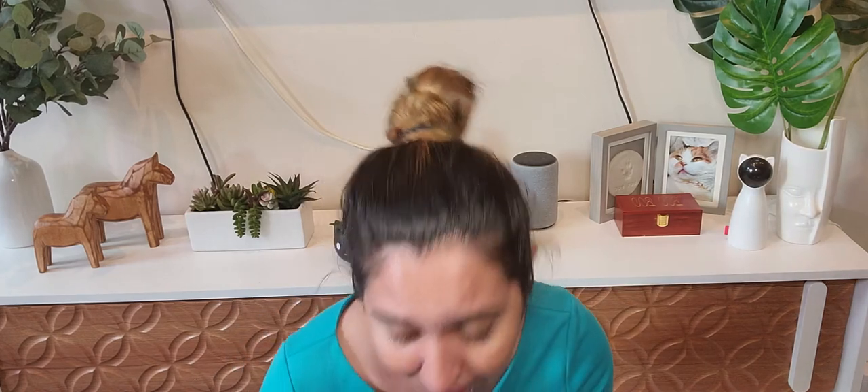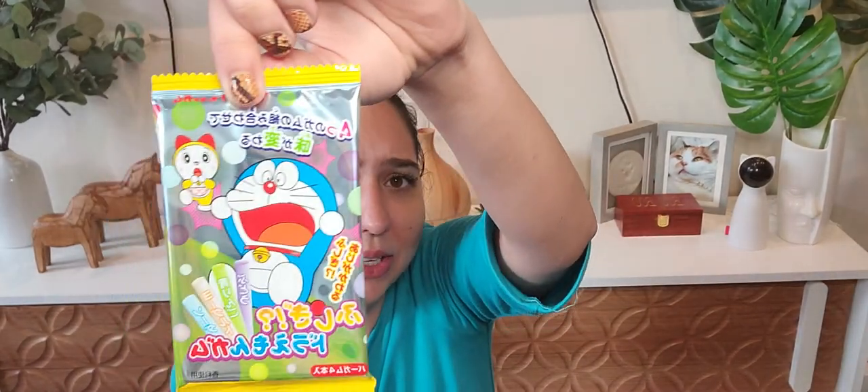Then we have the wonder Duramon gum. We'll try this one later because it's gum and I want to be able to try other things before I pop a piece of gum in my mouth.